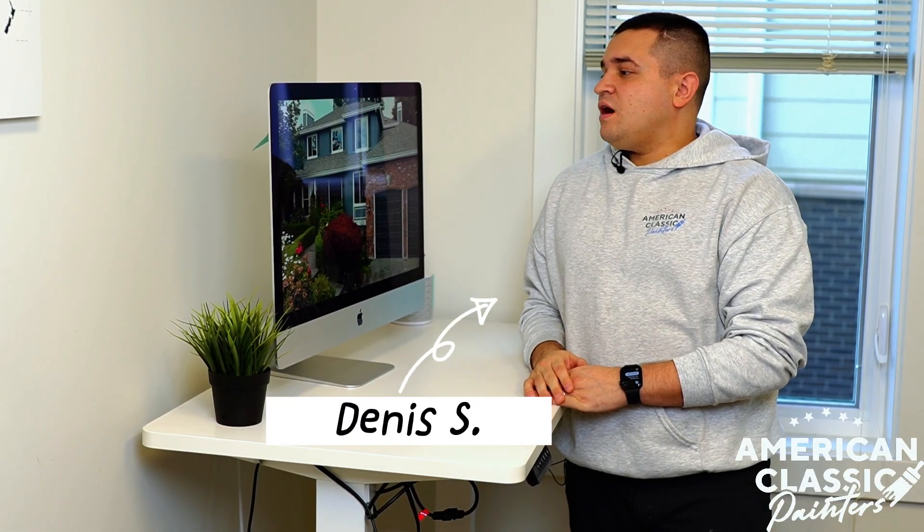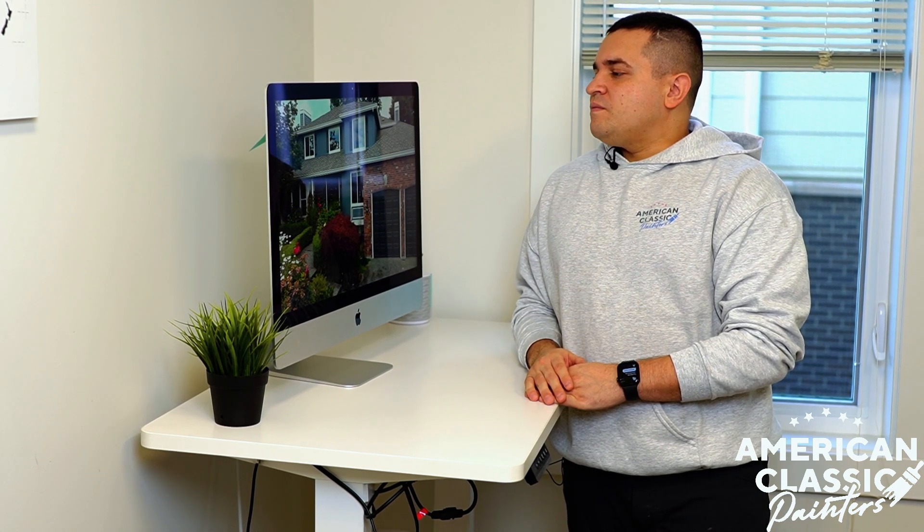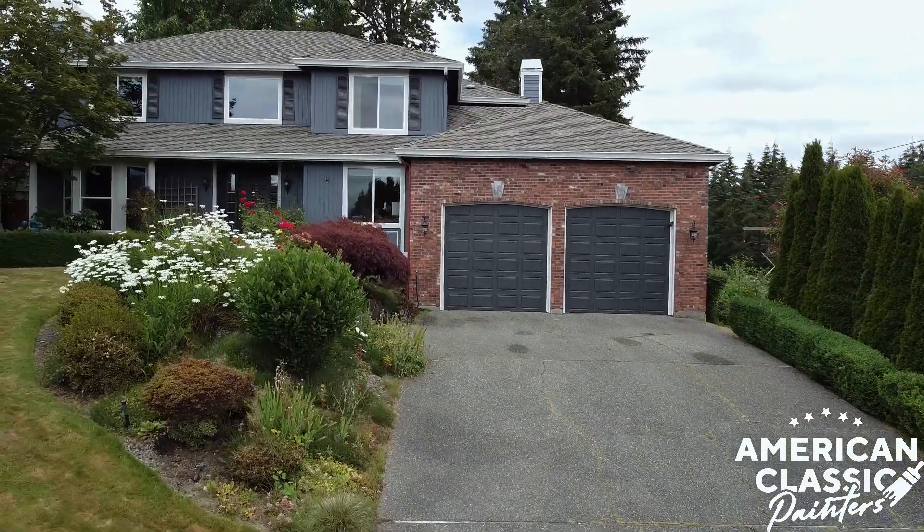Hi everyone, another beautiful house located in Newcastle this time. It's about 2,200 square feet. It has a beautiful view and it took us about four business days to complete.